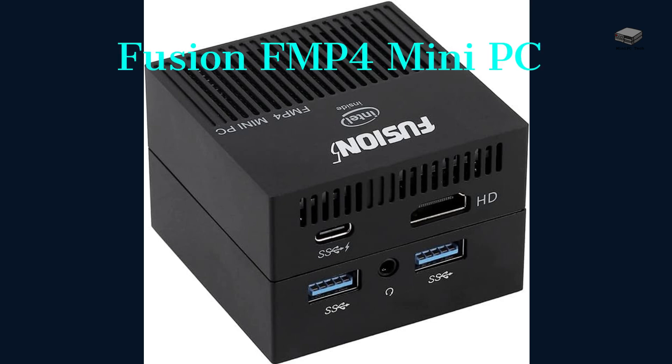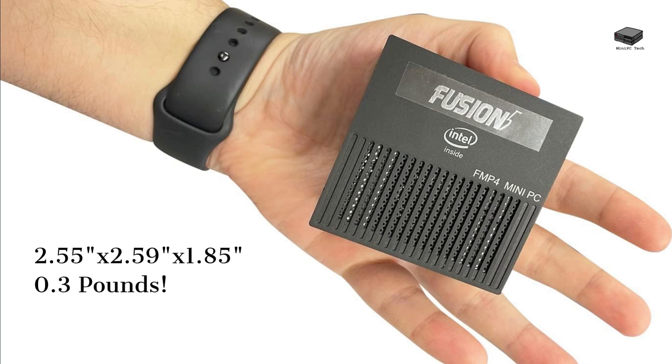Let's start with the Fusion FMP4 mini PC — one of the two low-priced options. It comes with Windows 11 Pro and an Intel quad-core processor, perfect for anyone seeking an affordable and compact solution for running Windows. It has 8 GB of RAM and 128 GB of storage. It measures just 2.55 by 2.59 by 1.85 inches and weighs only 0.3 pounds, so it can be carried with you wherever you go. It doesn't support a VESA mount but can easily fit into tight spaces.